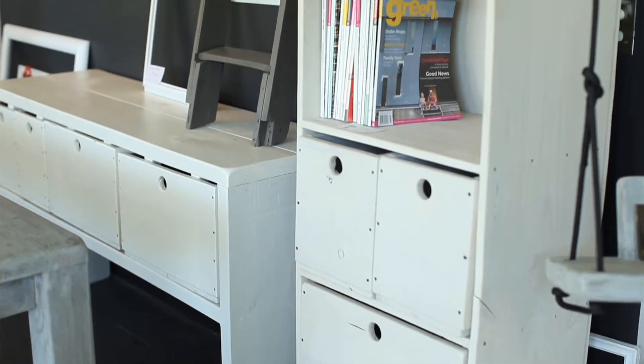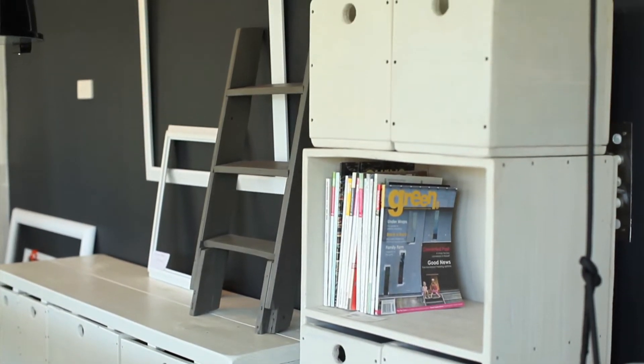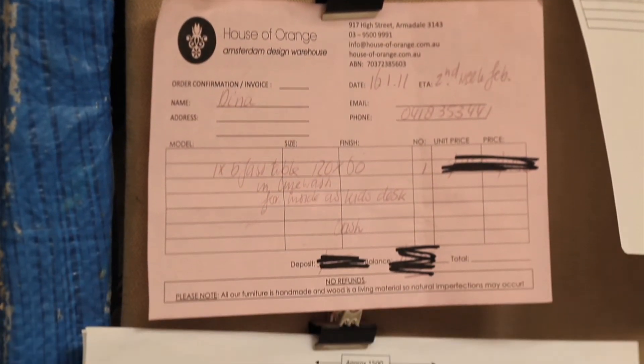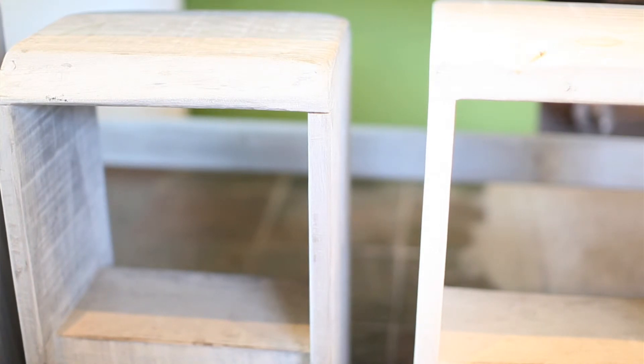We've got some standard designs which can all be seen in our showroom. We talk to the client about the exact size measurements they want and any specifications they might want to alter on the original design. Then we write an order, draw up a cutting plan, cut the timber, and start manufacturing the furniture within a few days after we receive the order.